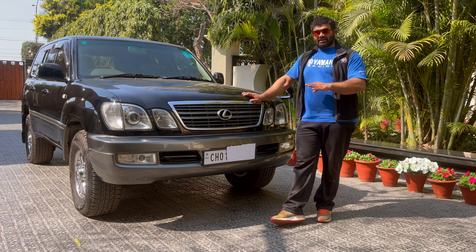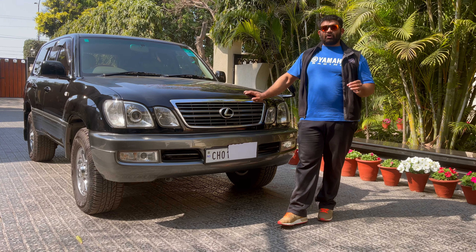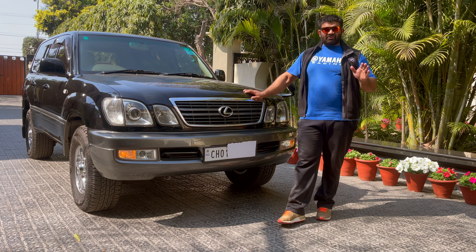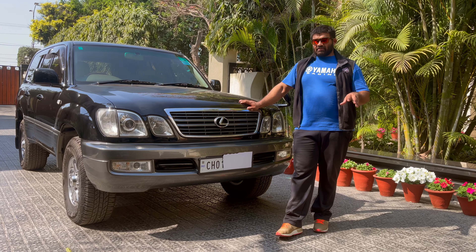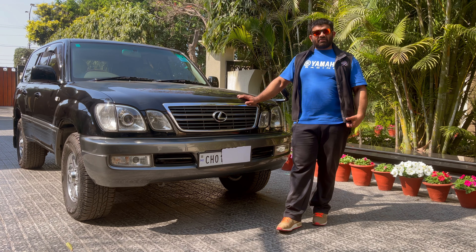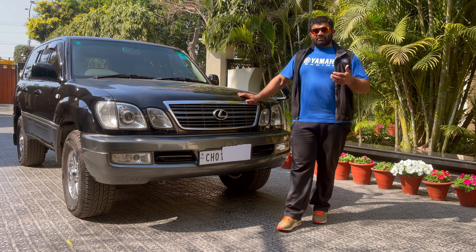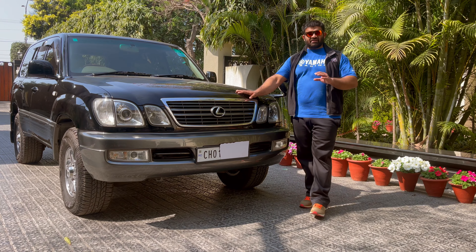This vehicle is a Cygnus — it's a 1999 model, four-speed auto, V8 4.7 petrol. This is an untouched vehicle, still maintained as it came from the dealership. We bought it from the first owner, the person who imported it, around three to four years back. It was in pristine condition, and we've tried to give it equal or better upkeep. It has zero issues, zero flaws, and is running beautifully.